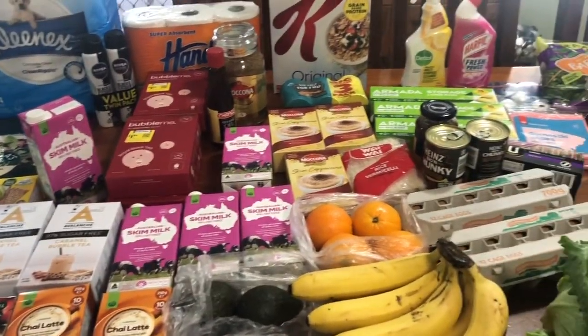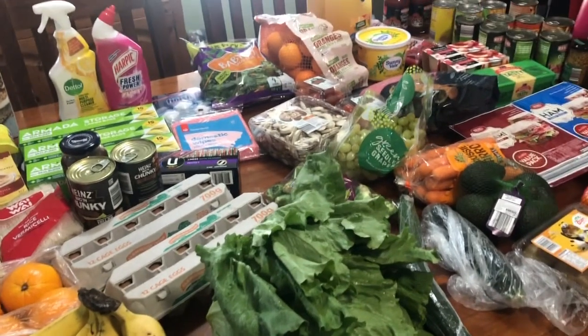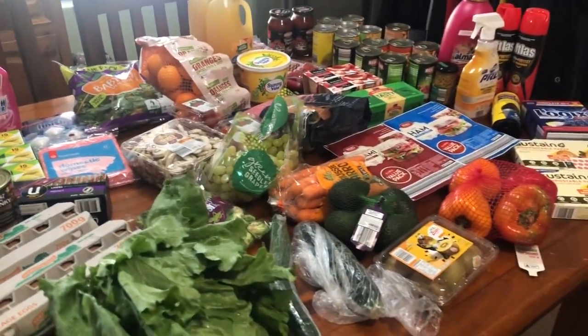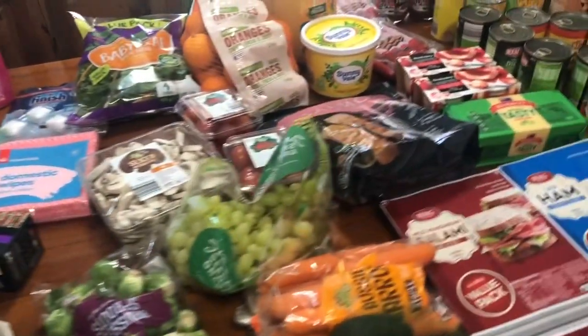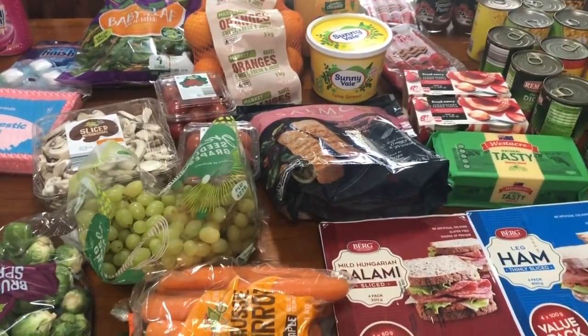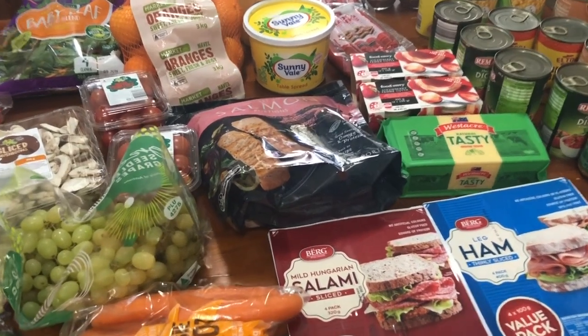Hi guys, welcome to another grocery haul. This one is half Woolworths and half Aldi. My table is full. I'll show you the cold stuff first as usual and I can pop that away and then I'll do the rest. I didn't really get anything cold from Woolworths, but I got a few things from Aldi.